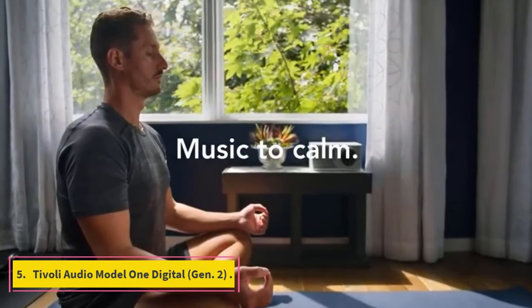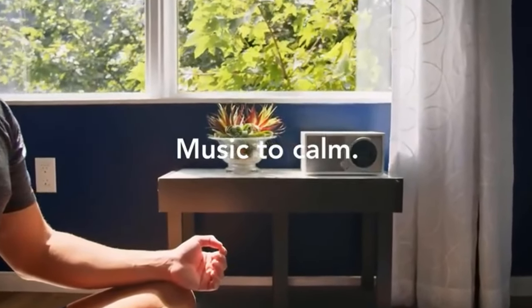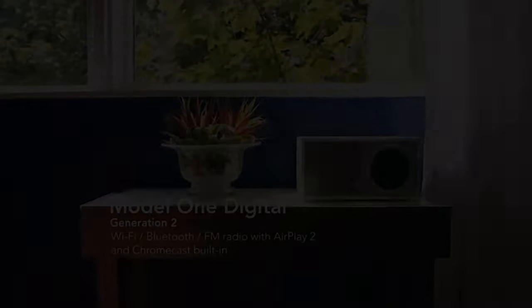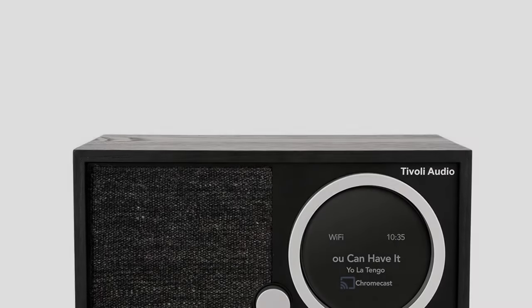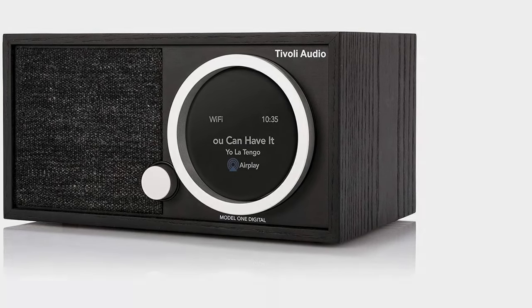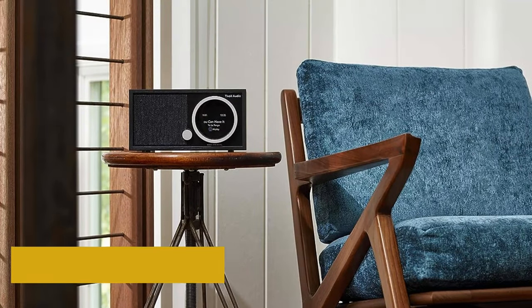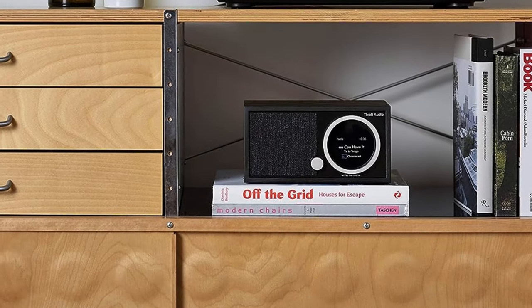Number 5: Tivoli Audio Model 1 Digital Gen 2. A stylish way to enjoy soundwaves and airwaves, whether FM or streaming from your smartphone. Maybe your favorite things to listen to are the radio, podcasts, or other content that doesn't necessarily need stereo separation. The DNA of the Tivoli Audio Model 1 Digital Gen 2 traces back to 2005 and a mid-century-styled tabletop receiver. The latest version adds AirPlay 2 and Google Chromecast for increased connectivity. It can still pick up DAB and FM radio broadcasts, but can also present anything your smartphone throws at it with a rich, detailed response.